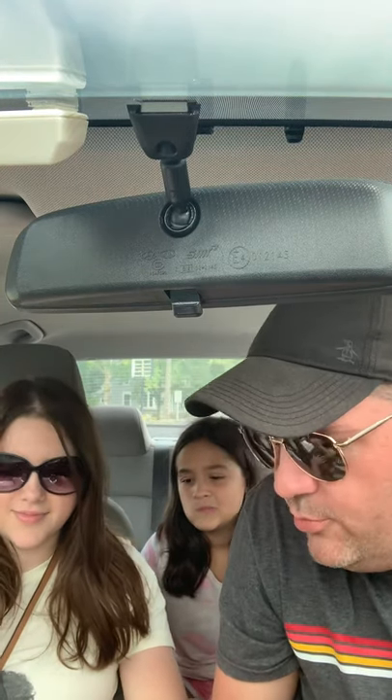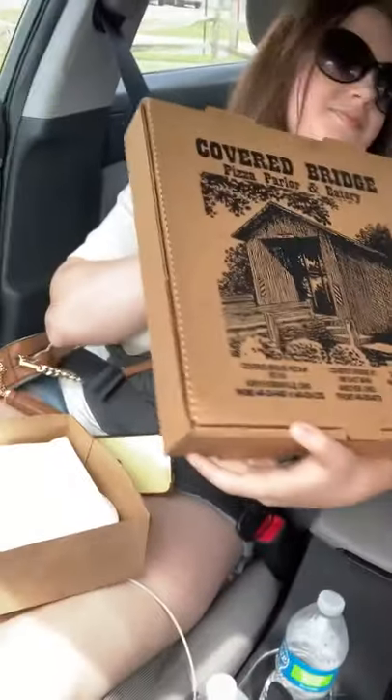All right, so yeah, we're in a place called Covered Bridge Pizza Parlor. It's right a couple miles before the bridge. That's exactly what it looks like. Pretty cool looking box. That's what life looks like on the outside. Let's give this a reveal.